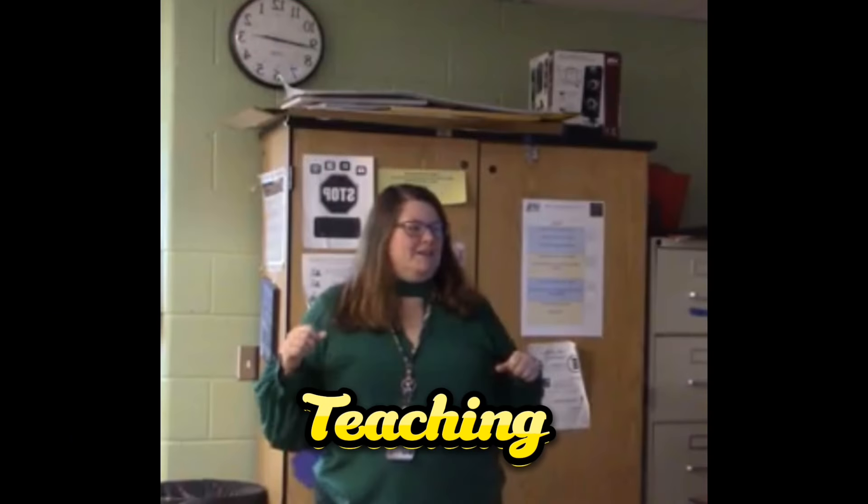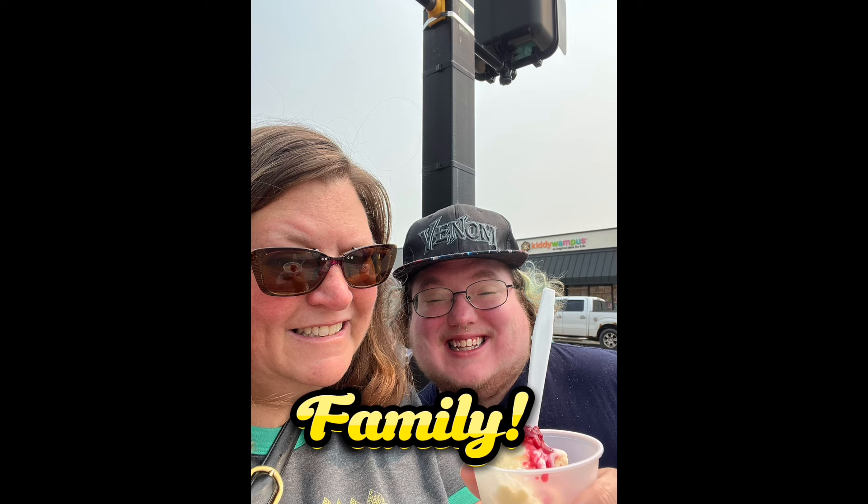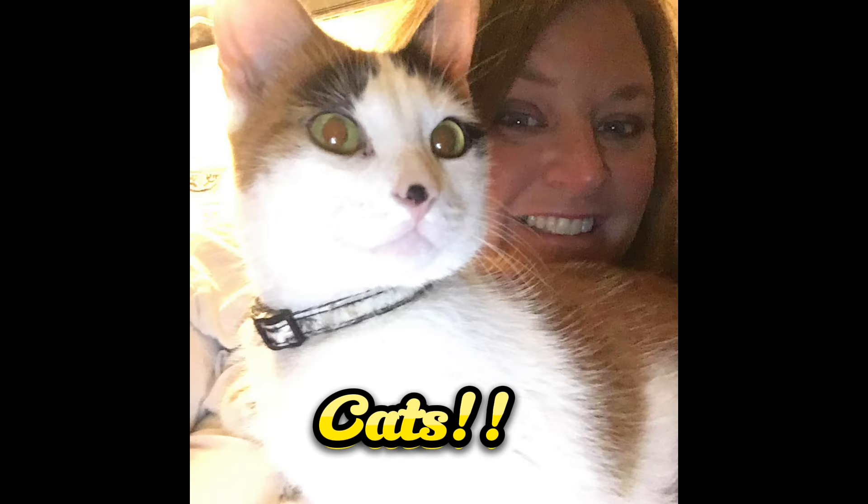Bonjour tout le monde! Jennifer here with a What Sold video. If you are new to my channel, hi, my name is Jennifer, and I am a full-time teacher and a part-time reseller. My YouTube channel is dedicated to that reselling business. Today I'm bringing you a What Sold video. We are going to look at some — not all — some of my sales for the first two weeks of March, March 1st through the 15th.